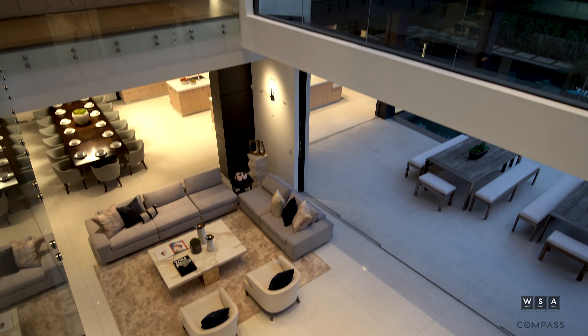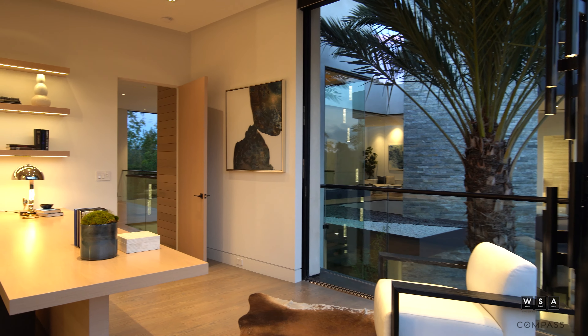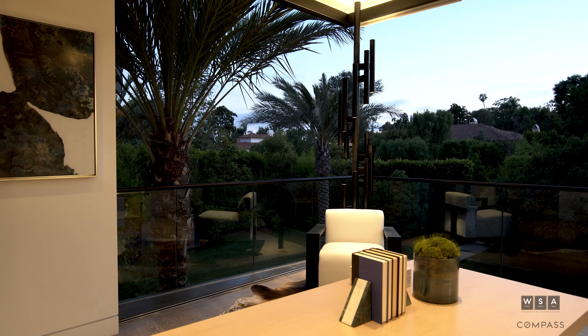Upstairs, we have an incredible custom White Oak office and open air balconies. It really makes you feel like you're working right outside. It's really a place where I think you can accomplish some big deals.